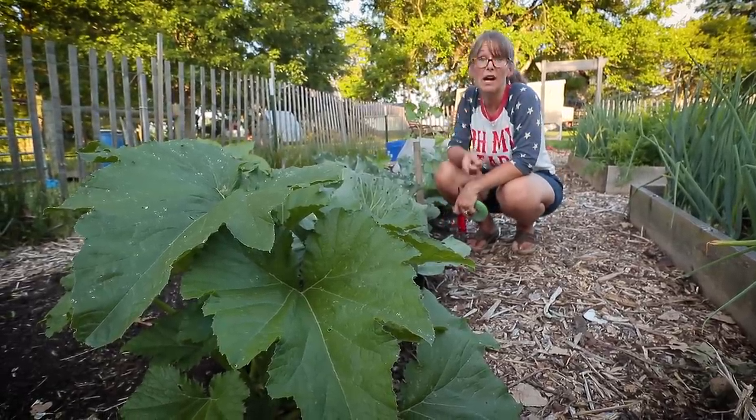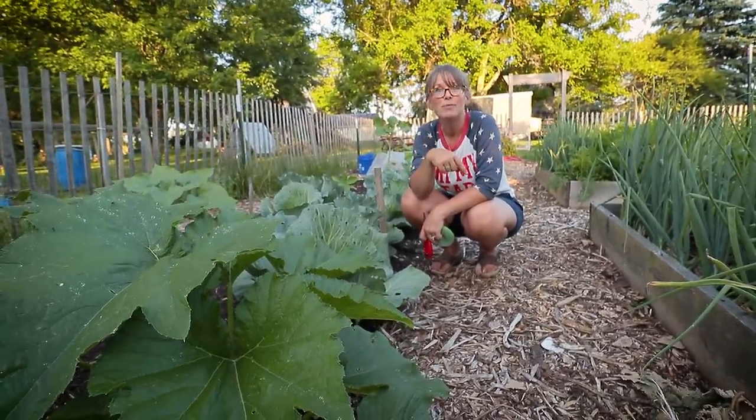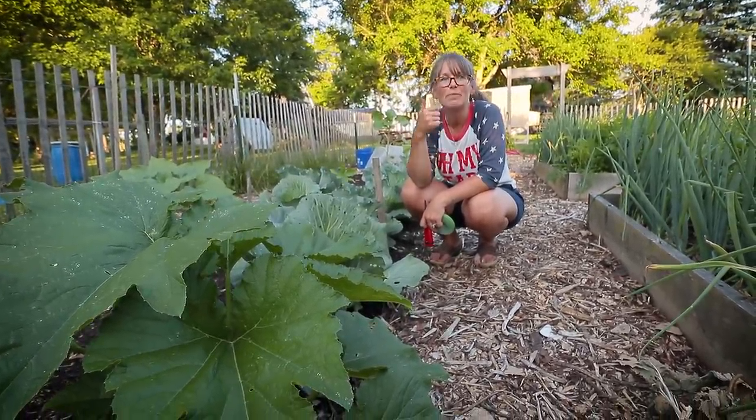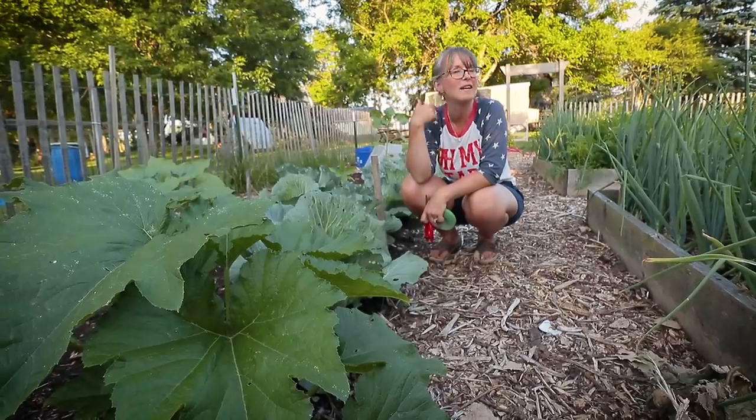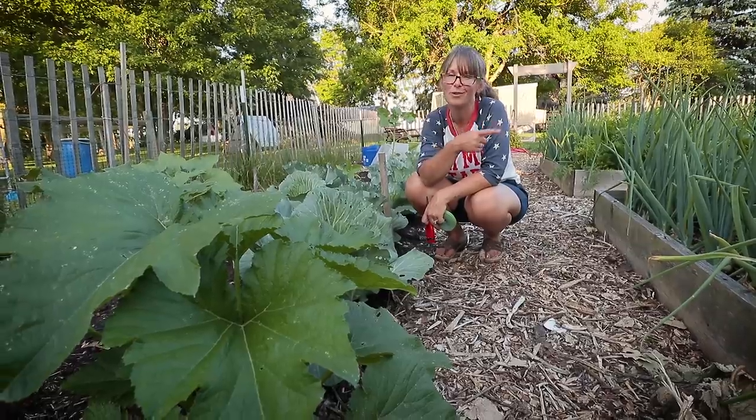If you're enjoying what you're seeing, I want to invite you to subscribe and go ahead and hit that thumbs up. This is That 1870s Homestead — I'm Rachel, and my husband's Todd. We still have more garden to go see, so let's go take a look.